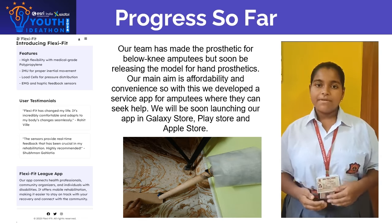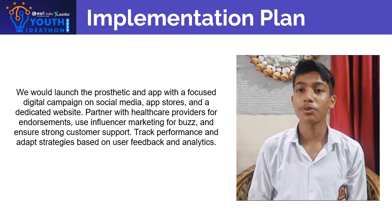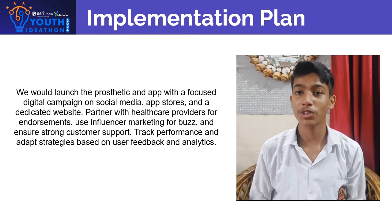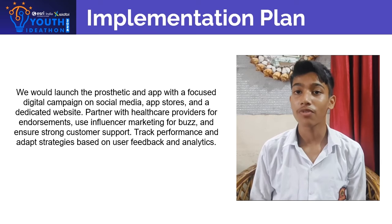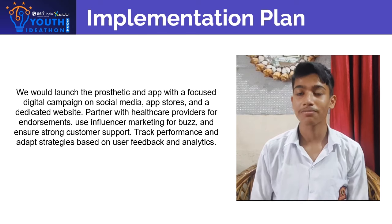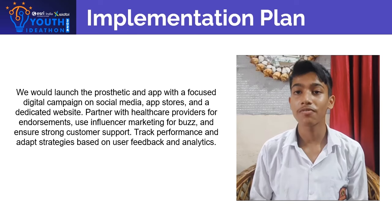We will be launching our app in the Apple Store, Play Store and Galaxy Store. We would launch the prosthetic and app with a focused digital campaign on social media, app stores and dedicated websites. Partnered with healthcare endorsements, we'll use influencer marketing for buzz and ensure strong customer support. We will track performance and adapt strategies based on user feedback.